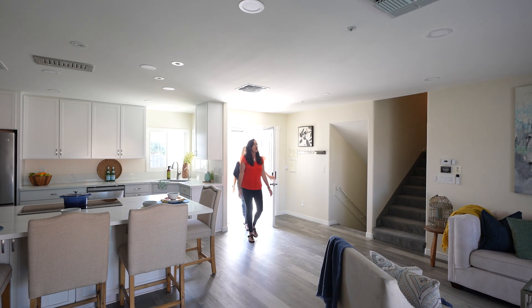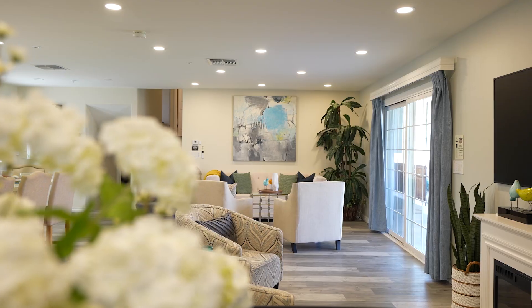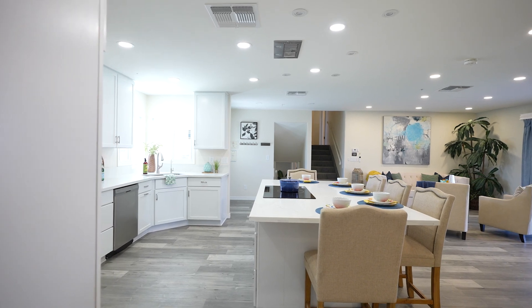Alexa, turn on all the lights. From Alexa-controlled lighting to internet, smart lock, cameras, and garage door openers, this house is packed with smart features to make your life easier.